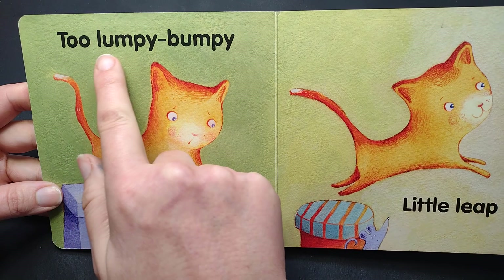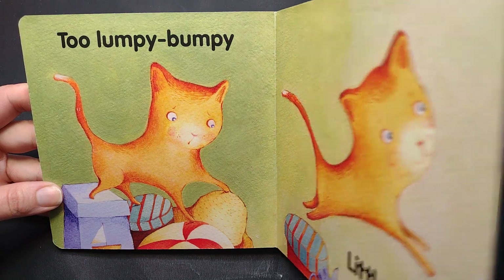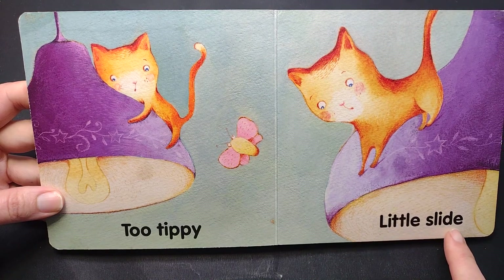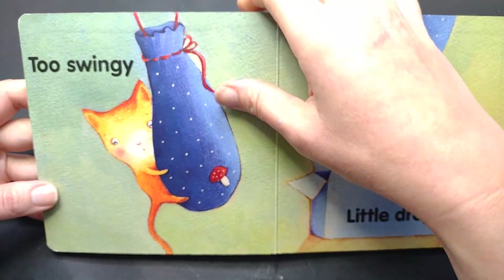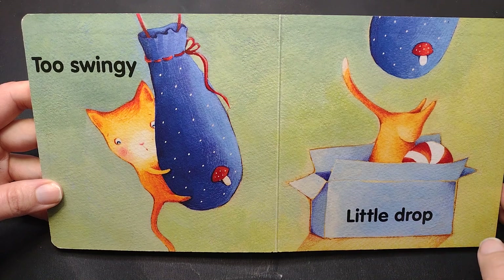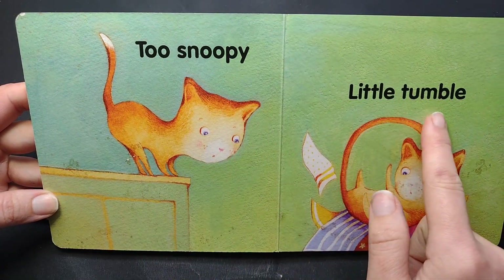Too lumpy bumpy. A little leap. Too tippy. A little slide. Too swingy. A little drop. Too snoopy. A little tumble.